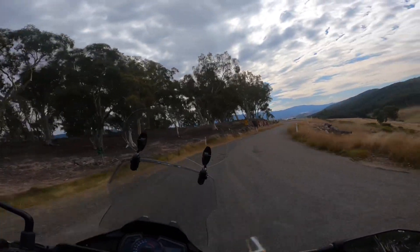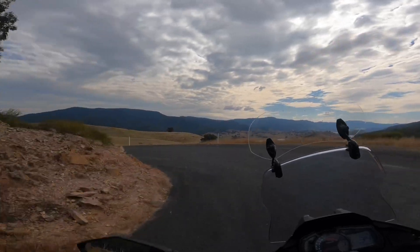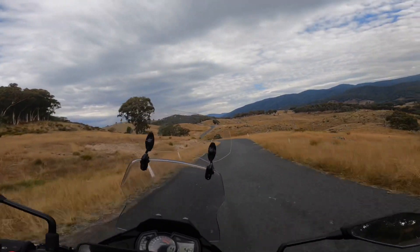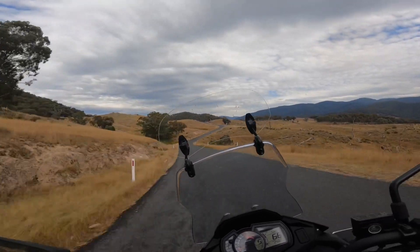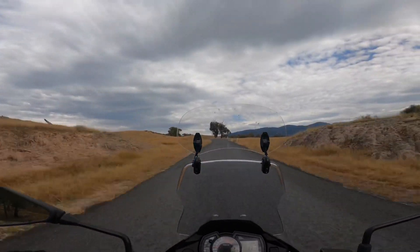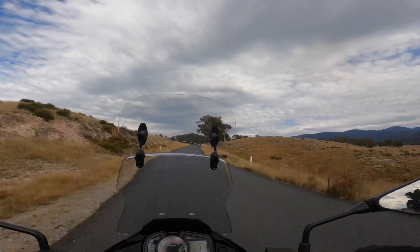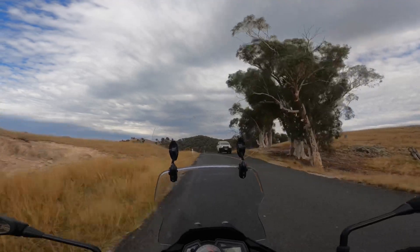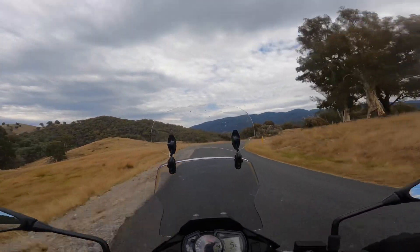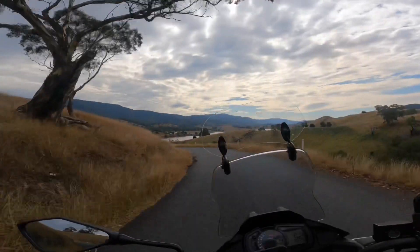If you want to ride on to Tumut, it's another 70km but I won't be doing that one today. Wow, look at that ahead — that looks so good. That's a tight hairpin bit. You could just spend all day out here exploring. The boat was going a bit too quick for me. Looks like a dead rabbit on the road there — didn't quite make it through the night.